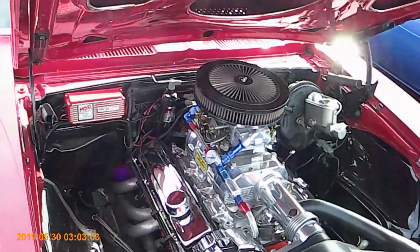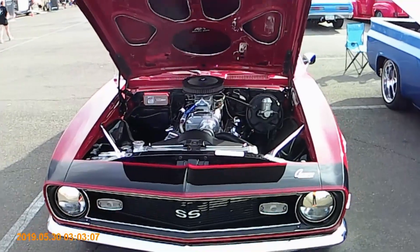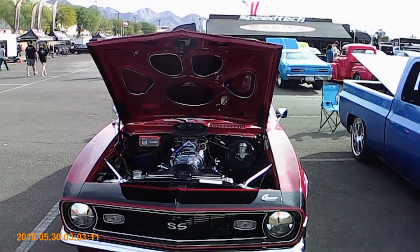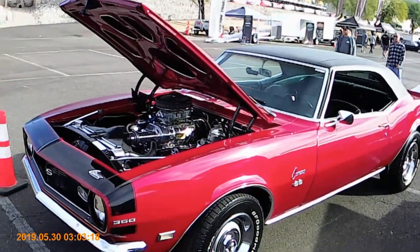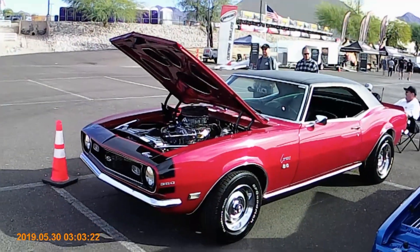Look at this thing. 68 Chevrolet 350 SS Camaro. Need I say more? Beautiful. Let's take a step back and just admire this for a quick second.